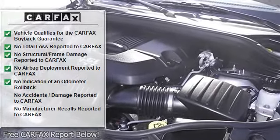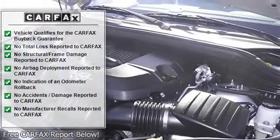Other features include Leather Seats, Bluetooth, Power Locks, Power Windows, and Heated Seats.